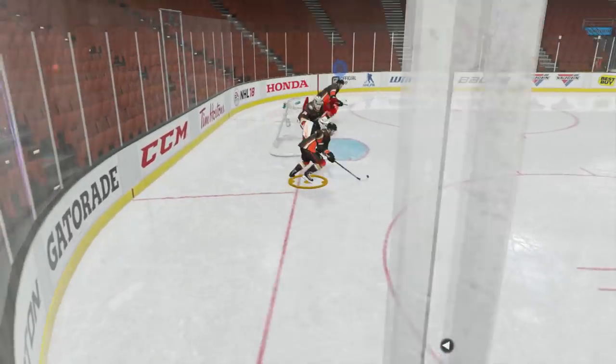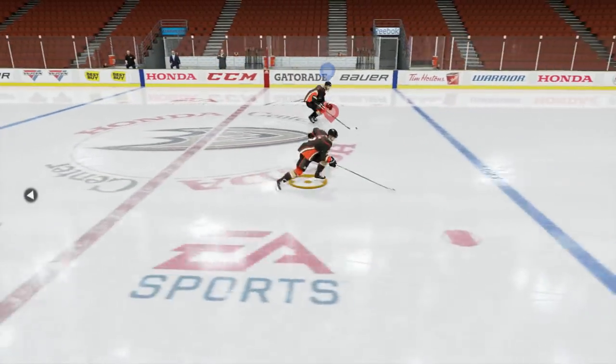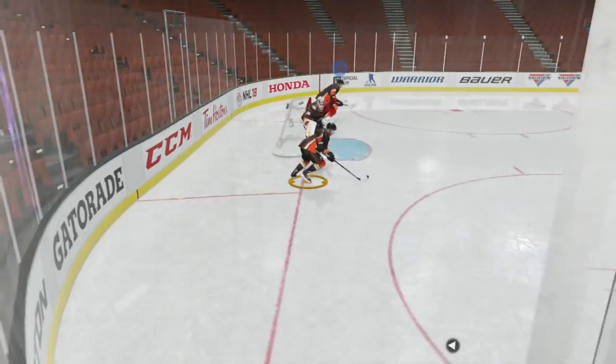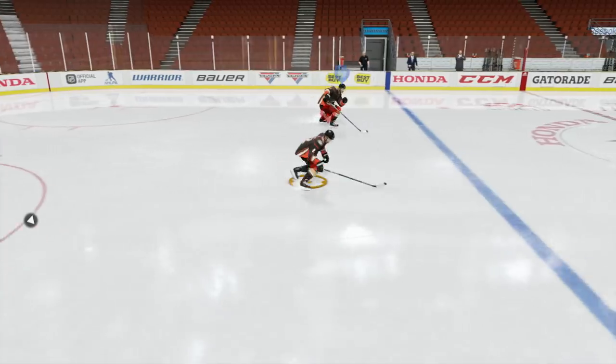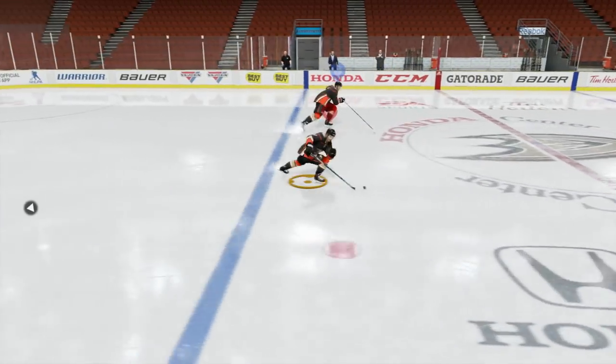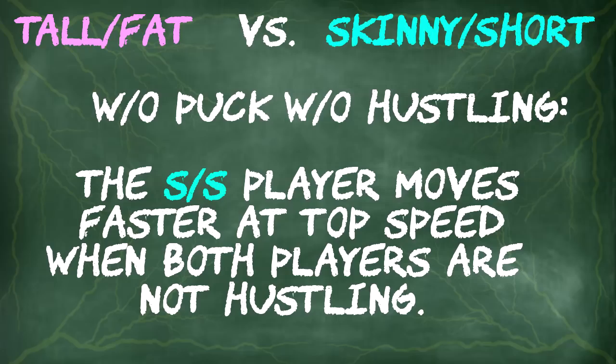I don't know if this distance is anything to go crazy about. Let me speed things up so you can see it for yourself, and then I'm going to do it in reverse as well. This is when both players are not pressing the left stick in. The size differences between the two skaters is at its most extreme, which means smaller differences in sizes will lead to even smaller differences in distance. Without the puck and without hustling, the small player moves faster at top speed. I think the only place this will really make a difference is when both players are tired and can't hustle because they're out of energy — that is where the smaller player will be a stride or two further than the bigger player.